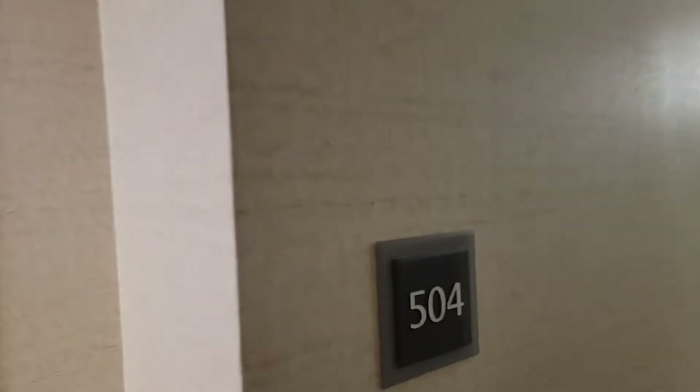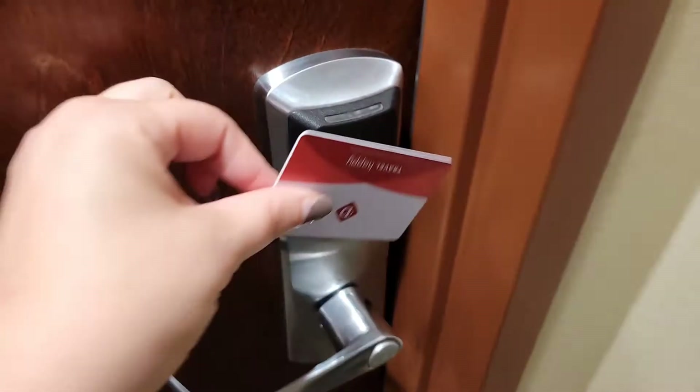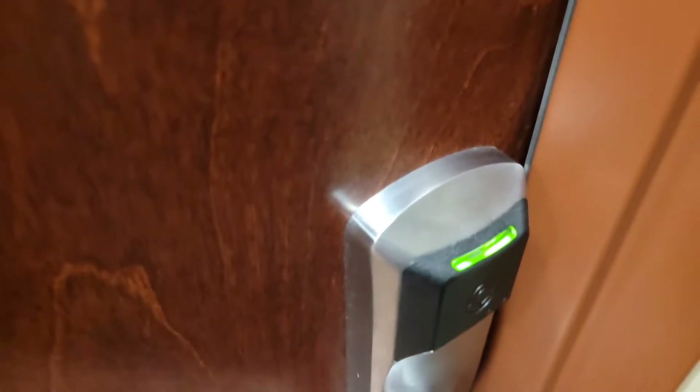Good morning everyone, welcome to today's video. Today's video is a room tour here at the Gainesville Drury Inn and Suites. We are in room 504, so let's head on in and see our room.